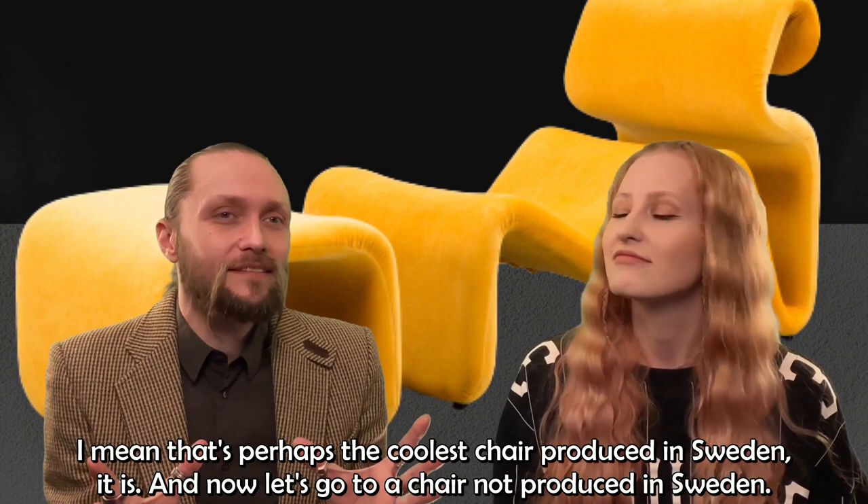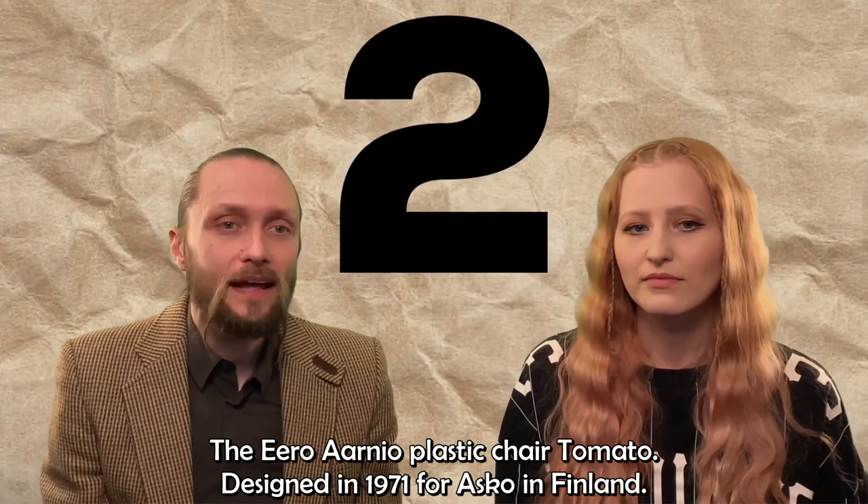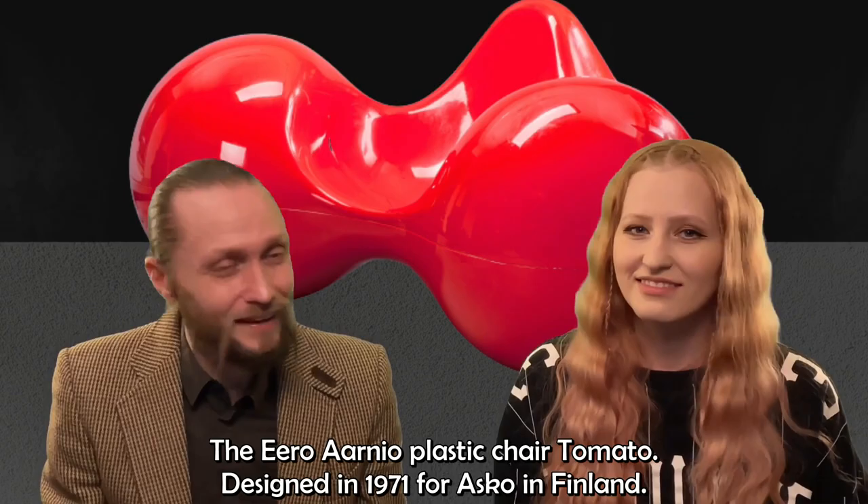I mean, that's perhaps the coolest chair produced in Sweden. It is. And now let's go to a chair not produced in Sweden — the Eero Aarnio plastic chair, Tomato.